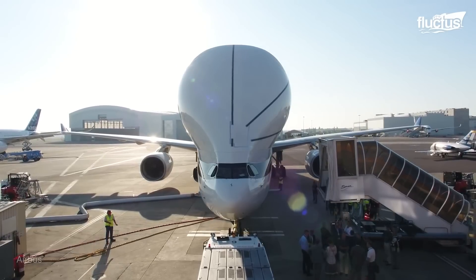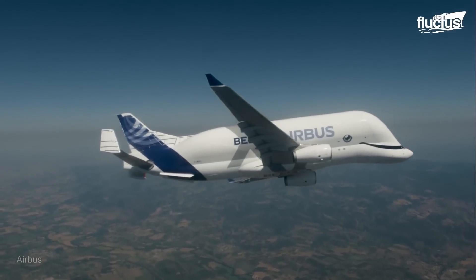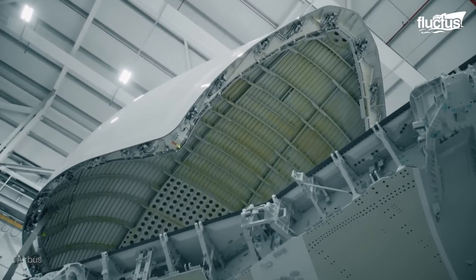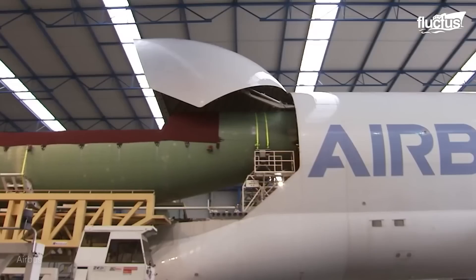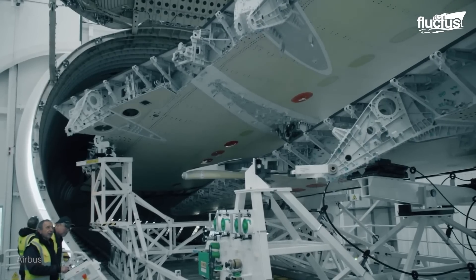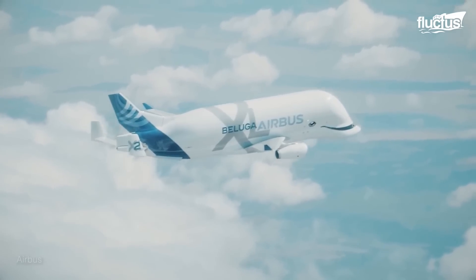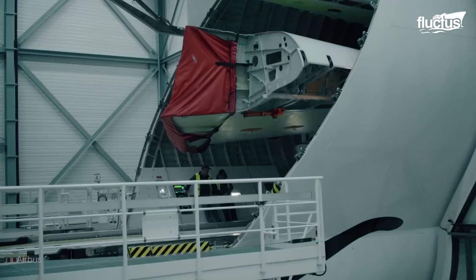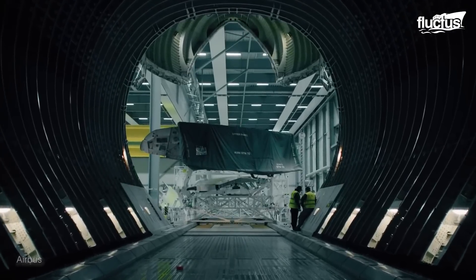The loading and unloading process for the Beluga aircraft is not nearly as complicated as you might think. Since the components and plane fuselage carried by the craft are so large, they cannot be loaded in the typical airplane cargo loading manner. On the upper front section of the Beluga, just above the cockpit, is a large, horizontal, hinged door that lifts upwards over the top of the plane, giving access to a 23-foot-high and 24-foot-wide cargo bay, with a usable length of almost 124 feet. Specialized ramps and dollies fitted with floor rails and rollers are used to lift and safely glide massive aircraft parts into the hold.